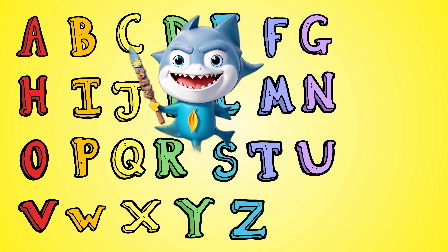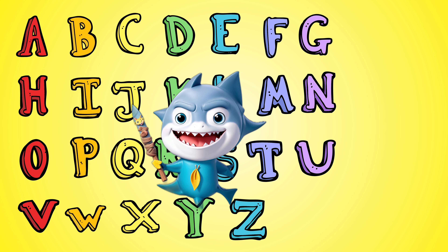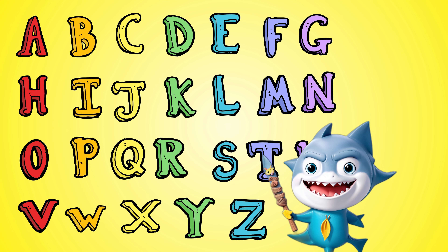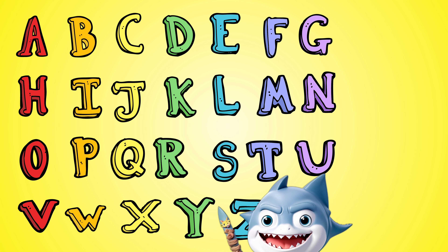A, B, C, D, E, F, G, H, I, J, K, L, M, N, O, P, Q, R, S, T, U, V, W, X, Y, and Z. A,